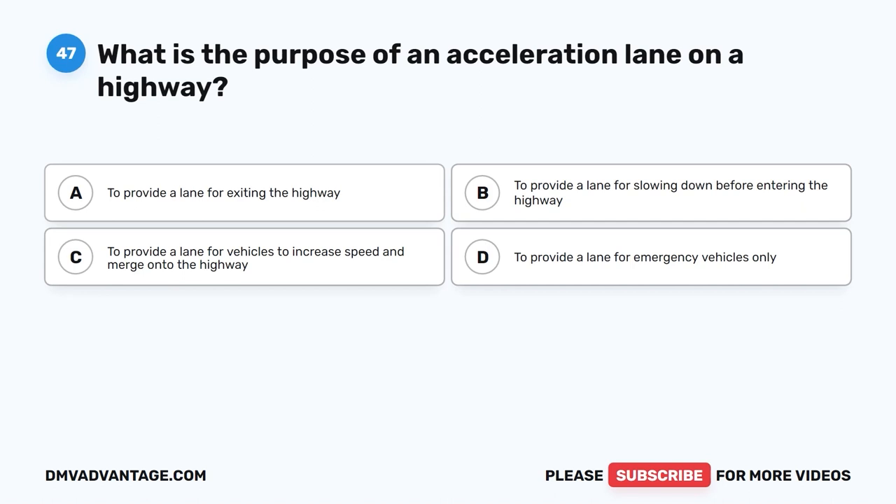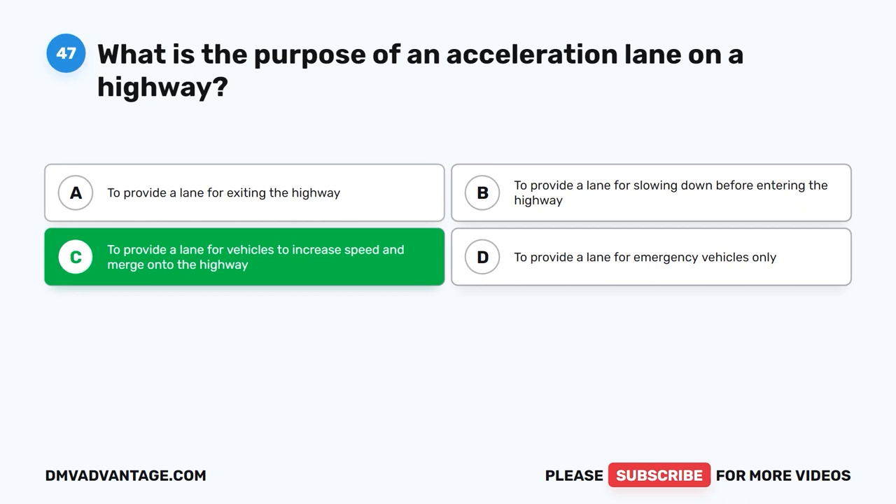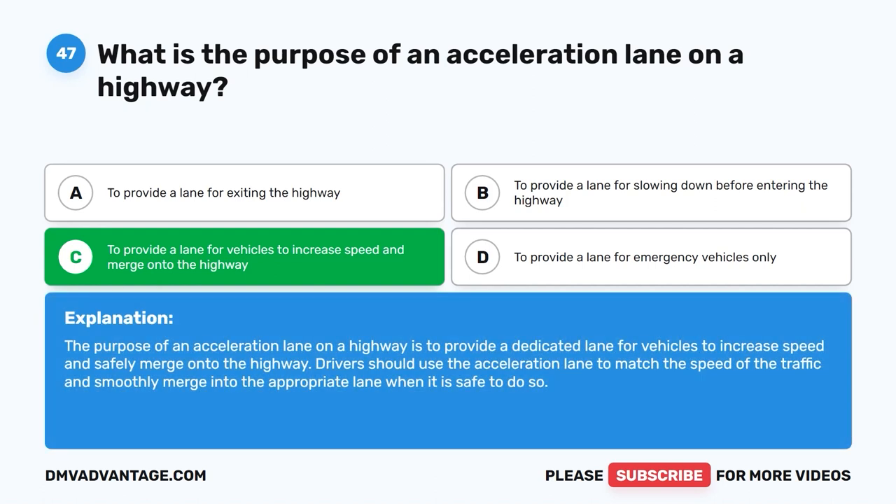Question forty-seven: What is the purpose of an acceleration lane on a highway? A. To provide a lane for exiting the highway. B. To provide a lane for slowing down before entering the highway. C. To provide a lane for vehicles to increase speed and merge onto the highway. D. To provide a lane for emergency vehicles only. The correct answer is C. An acceleration lane provides a dedicated lane for vehicles to increase speed and safely merge onto the highway. Drivers should use the acceleration lane to match the speed of traffic and smoothly merge into the appropriate lane when it is safe to do so.